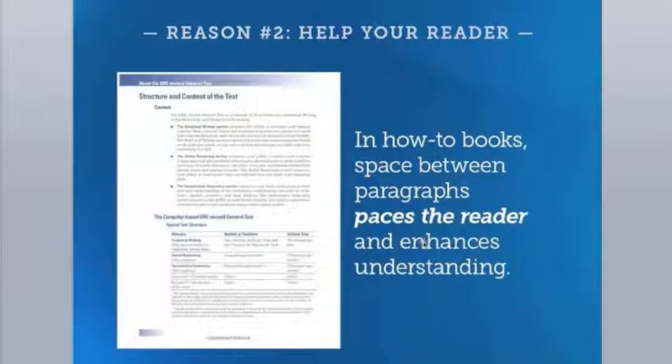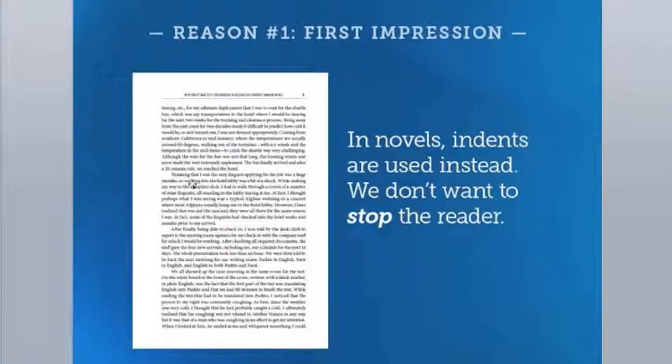Going back to the study guide example, the designer has put a line space between paragraphs — and there's a reason for that, not a random decision. These line spaces pace the reader and enhance comprehension. If all the text were crammed together it would be much harder for the student to learn. In a novel, the goal is entirely different: we don't want to interrupt the reader between each paragraph. The usual technique is paragraph indents instead — a quick visual cue that the subject is about to change, without slowing down the reader.